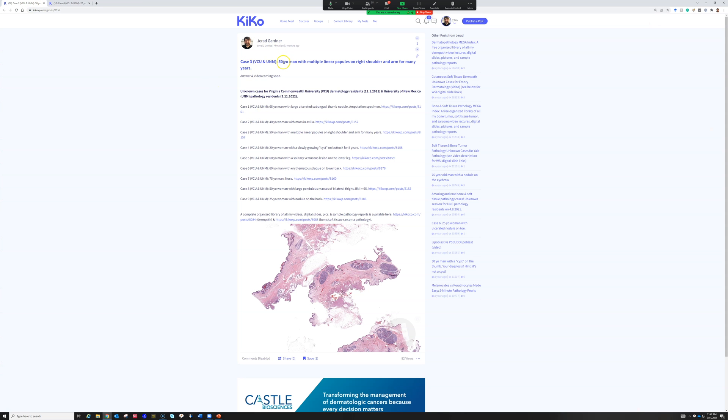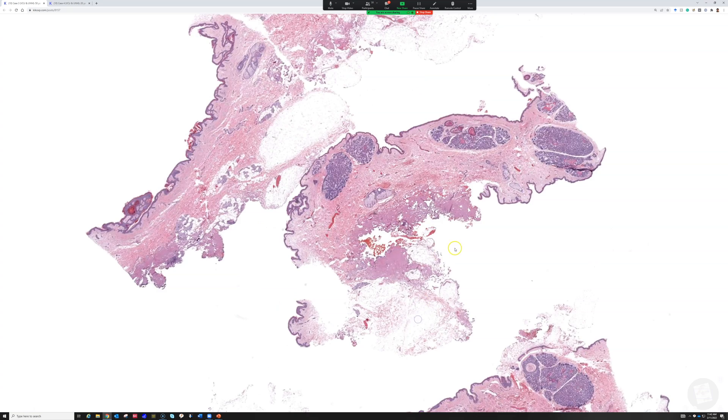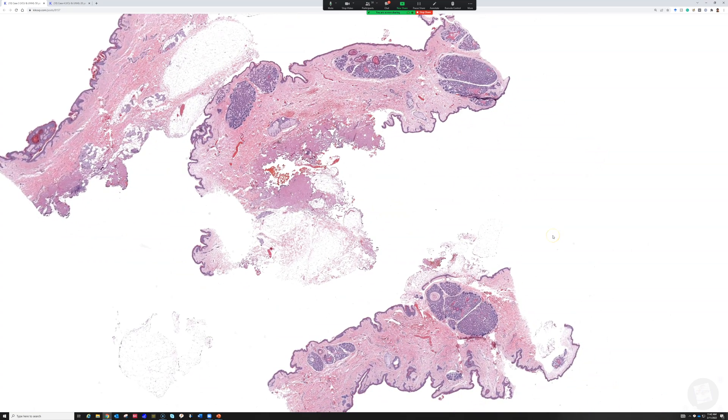Alright, now we've got case three — a 50-year-old man with multiple linear papules on the right shoulder and arm for many years. Man, if only every case came with that kind of detailed history. I know what the actual history is after subsequently finding out, so I've made it more detailed for teaching purposes.